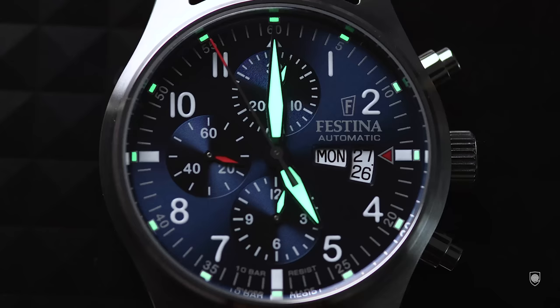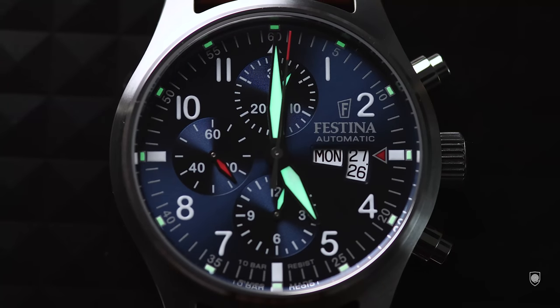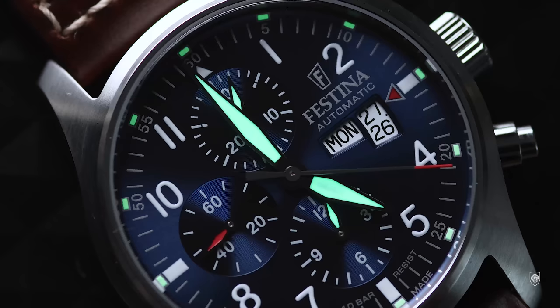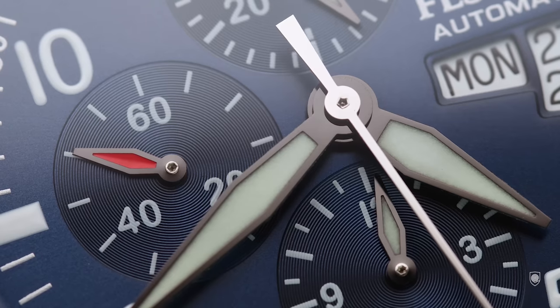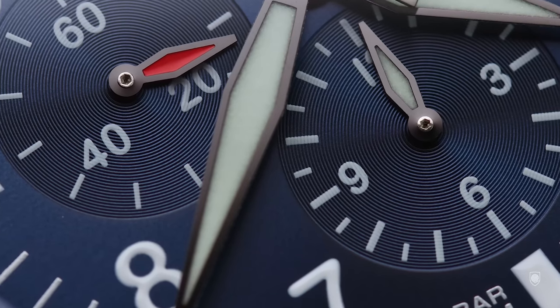Another difference consists in the lume markers. If the IWC highlights only the cardinal points and the hands, this Festina has lume on each marker, plus on the 12 and 6 o'clock sub-hands. The lume is good and long-lasting — another reason to consider this little prince. And there we go: 7 changes. Quality-wise, this is very good. I love the gunmetal hands and the finishing level of the hands and sub-dials.